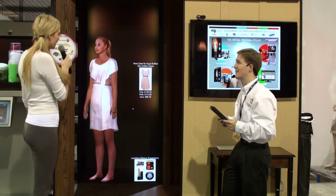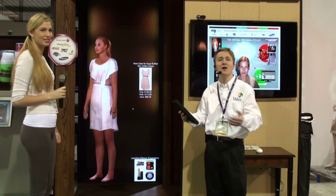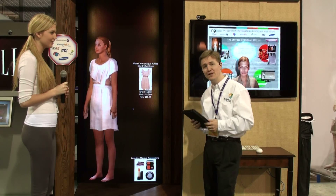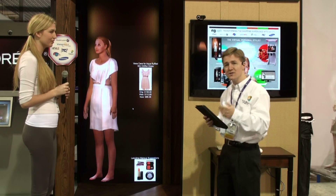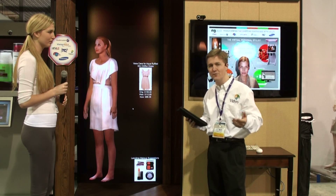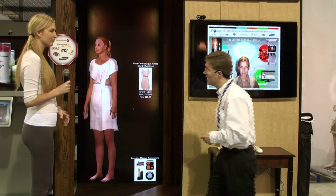Narrator: What do you think, Hanna? Hanna: I love it — I will definitely take that one. Narrator: Excellent. At this point, Hanna can go ahead and purchase the item directly. She can also save it to her profile, and as we get to the at-home experience, she can share it with family and friends via social media. Now let's move on.